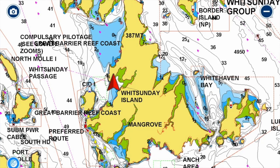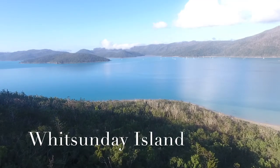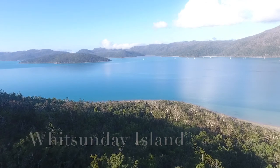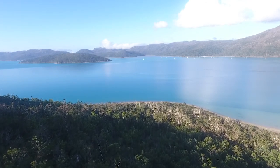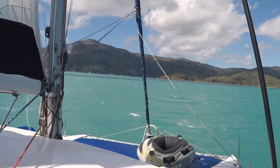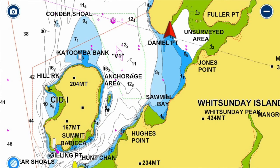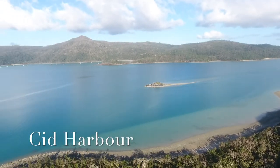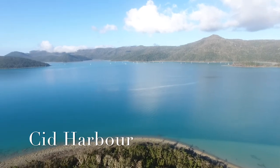Whitsunday Island is the largest of the Cumberland Group by far. It was first named Whitsunday Island by Lieutenant James Cook when he sailed through the Whitsunday Passage on Whitsunday. Sid Harbour on the western side was actually used by the Americans to hide their Pacific fleets during the Second World War.